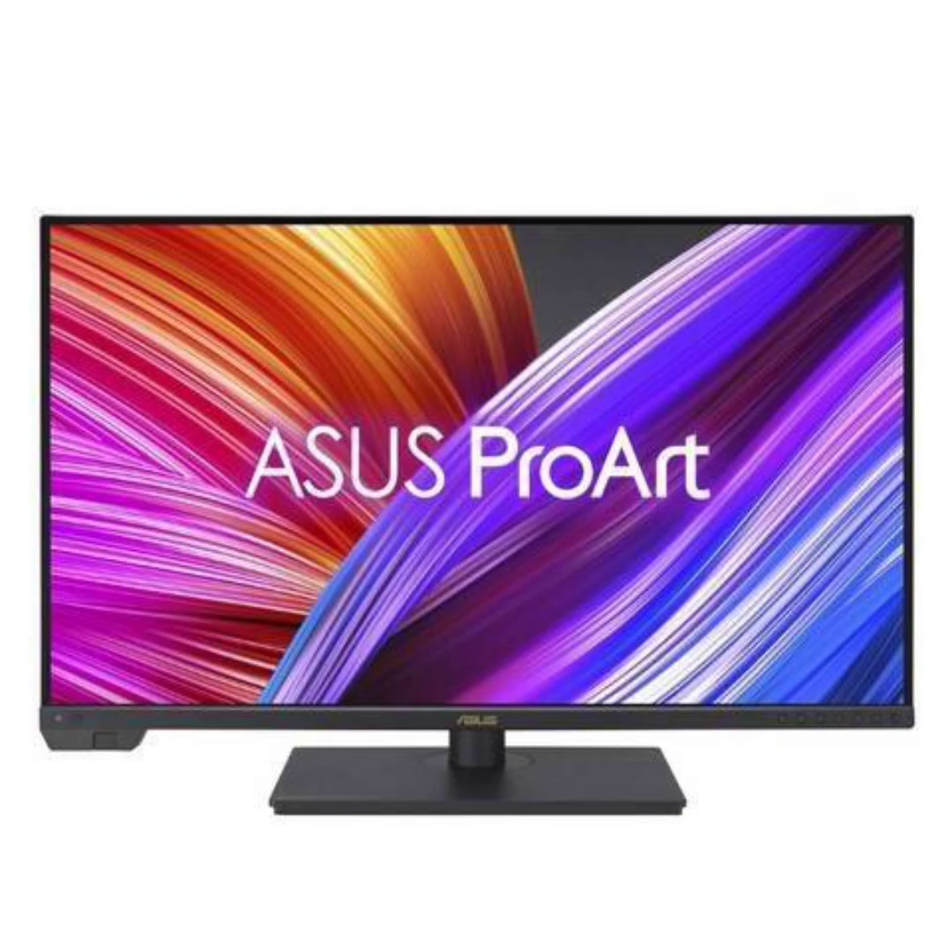This launch expands ASUS's ProArt lineup, which already includes models like the ProArt PA24US and Cinema PQ07. The newly revealed monitor offers a 31.5-inch panel with a 3840x2160 resolution for exceptional clarity and detail, and features an impressive 2304 backlight zones for superior illumination and contrast.